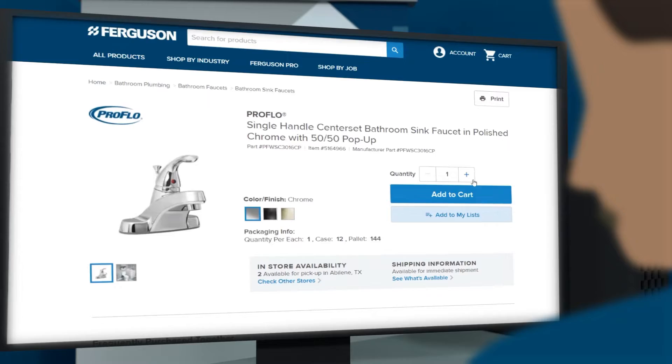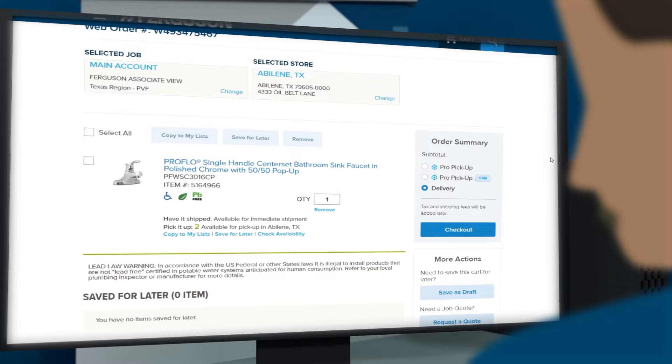Once you've found the products you need, add them to your cart. Review your order summary and select how you'd like to receive them.